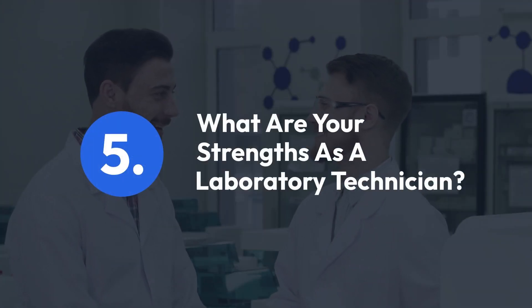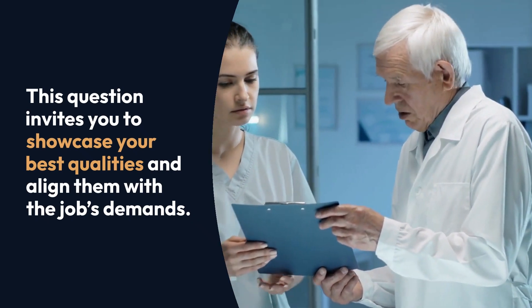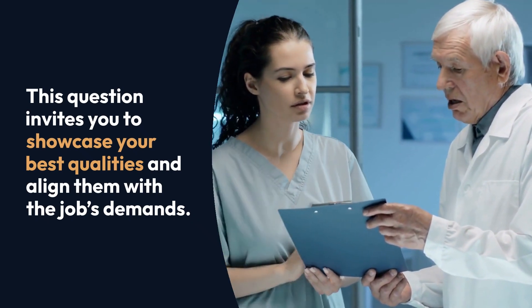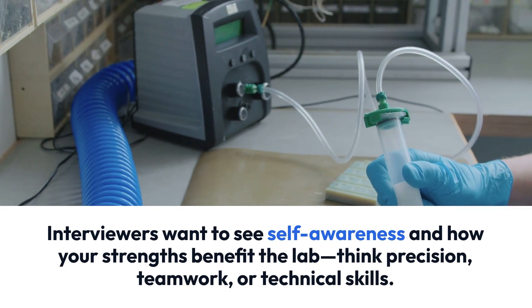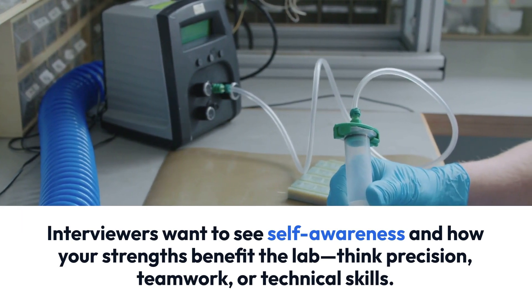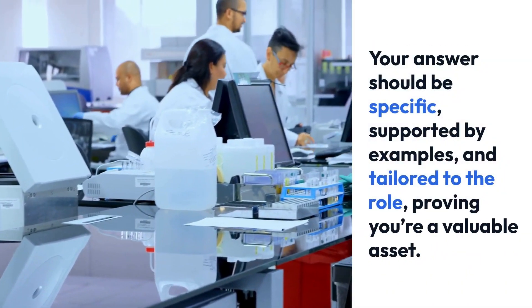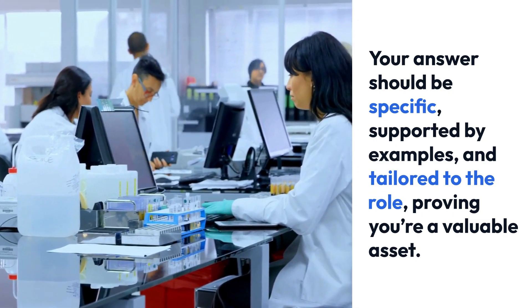Question 5: What are your strengths as a laboratory technician? This question invites you to showcase your best qualities and align them with the job's demands. Interviewers want to see self-awareness and how your strengths benefit the lab — think precision, teamwork, or technical skills. Your answer should be specific, supported by examples, and tailored to the role, proving you're a valuable asset and differentiating yourself from other candidates.